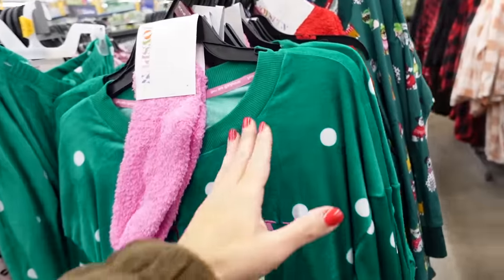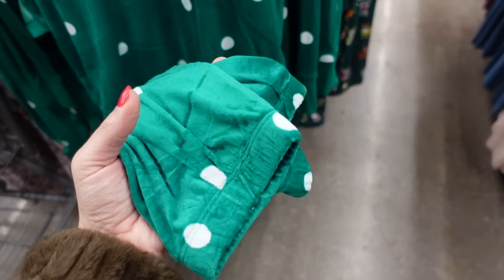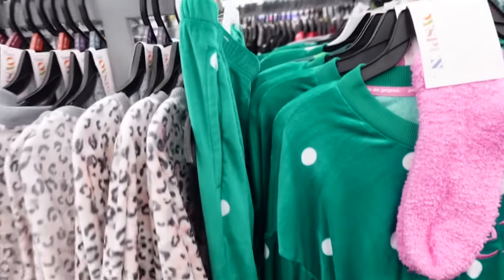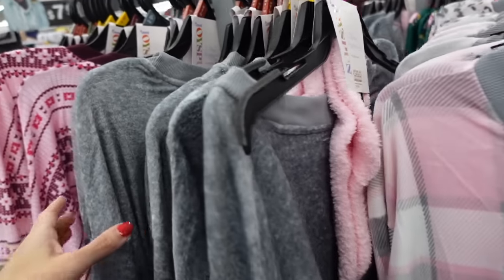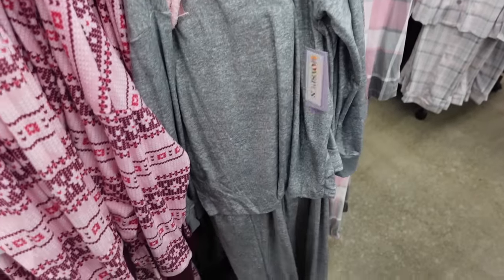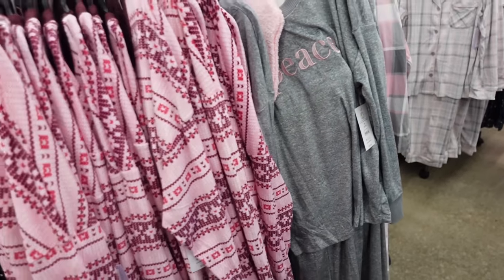Here are these pajama sets from Joy Spun — these have that rounded collar with the ribbon drop sleeve, ribbed wrist, relaxed with the embroidering, and then the chenille socks. The pants are a jogger bottom, in the green and pink, also have that pink and gray plaid, there's a gray and pink leopard, and a little pink and burgundy fair isle. These sets are also $19.98.